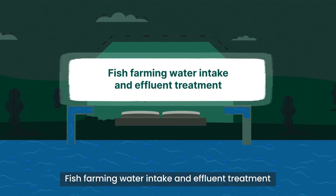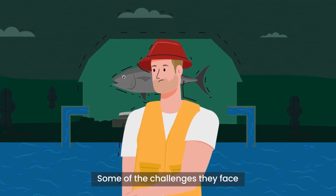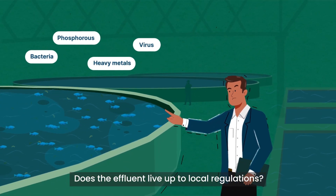Fish farming water intake and effluent treatment. The water that flows through a fish farm can create headaches for the farmer. Some of the challenges they face are: is the water clean and free of bacteria? Does the effluent live up to local regulations?